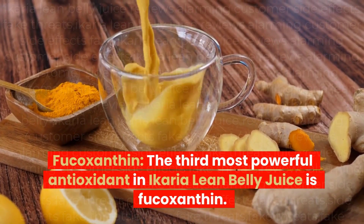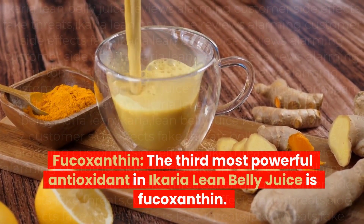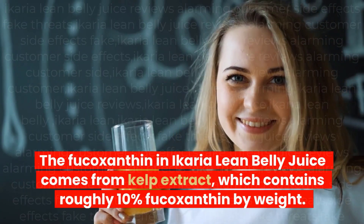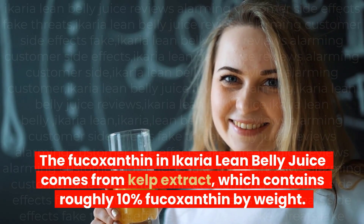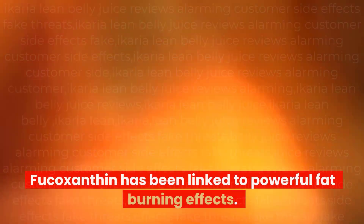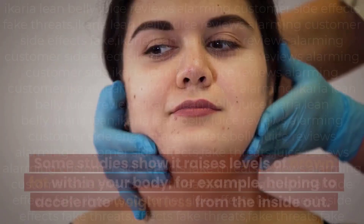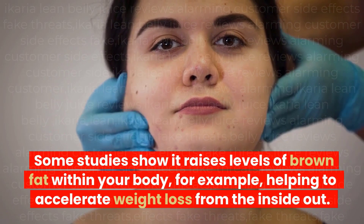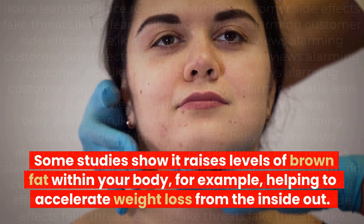Fucoxanthin is the third most powerful antioxidant in Ikaria Lean Belly Juice. The fucoxanthin comes from kelp extract, which contains roughly 10% fucoxanthin by weight. Fucoxanthin has been linked to powerful fat-burning effects. Some studies show it raises levels of brown fat within your body, helping to accelerate weight loss from the inside out.